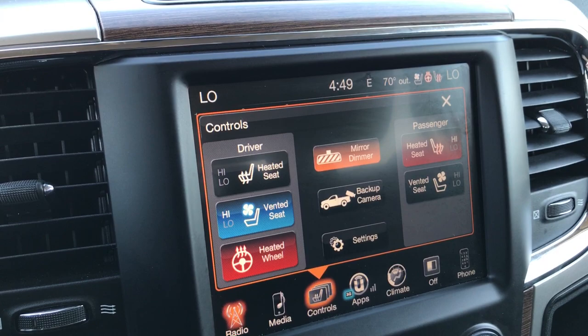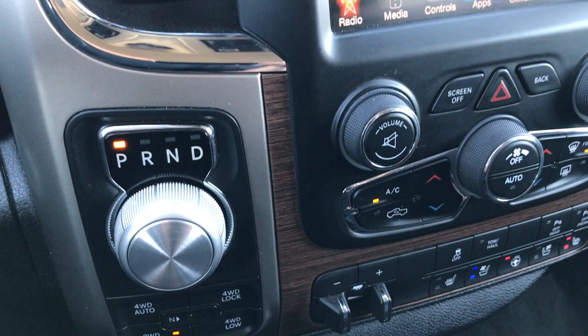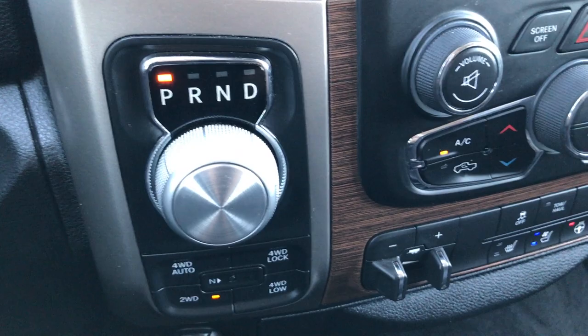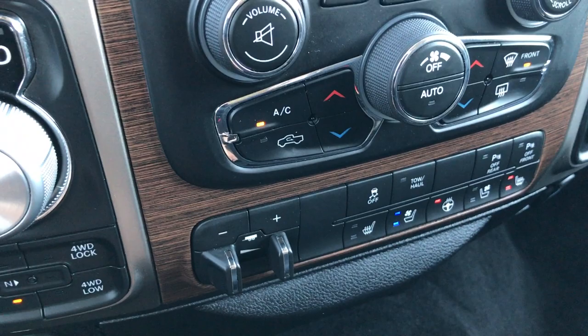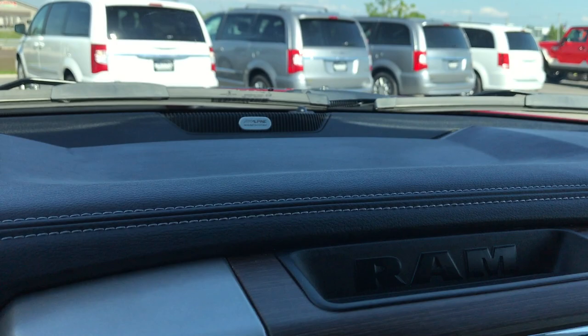In 2016 they started with a backup camera that you can press a button to check in back — you don't have to put it in reverse. You have the turn dial, 8 speed automatic transmission, push button 4 wheel drive with the 4 wheel drive auto feature, the factory brake controller, heated and cooled seat buttons, sonar and stability control buttons. Dual climate control, and this one does have the Alpine sound system — you can always tell by that little Alpine logo up there.